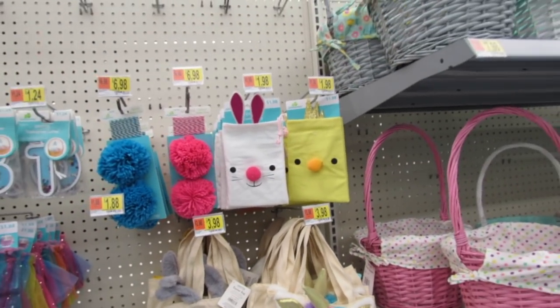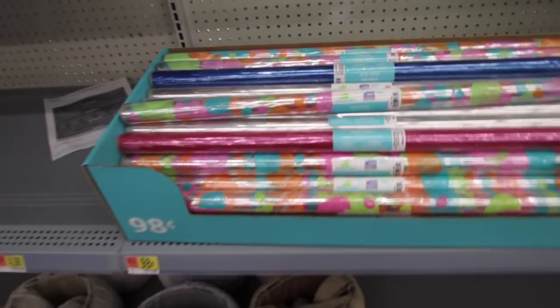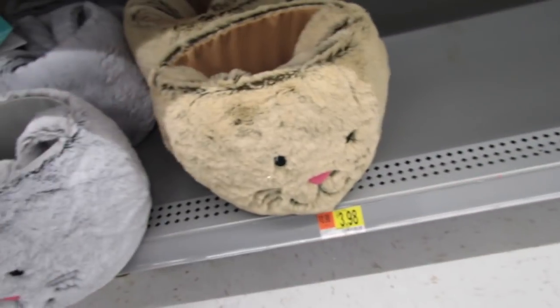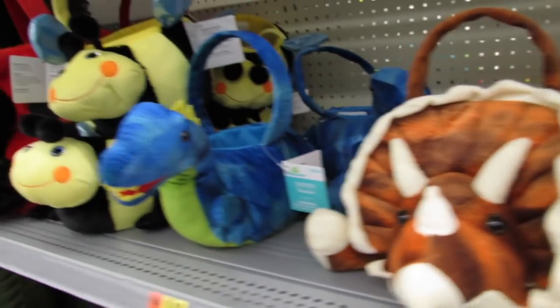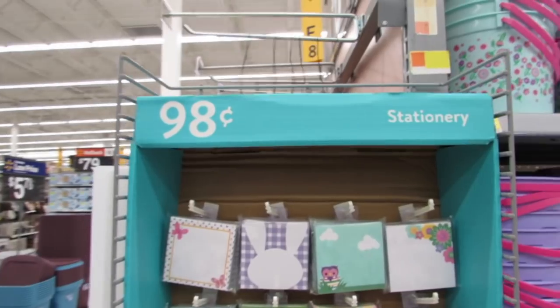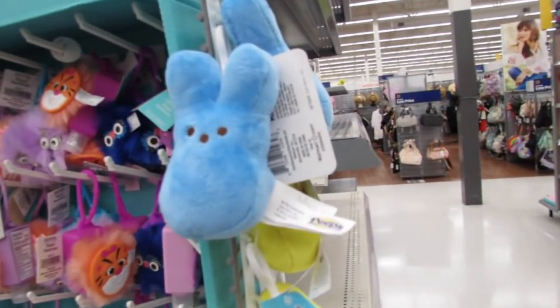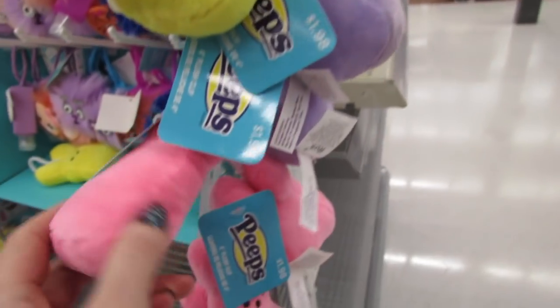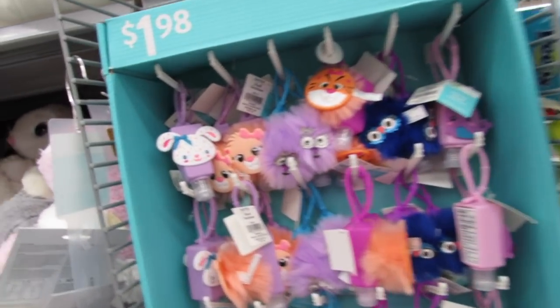Over here they have cute 98-cent things - llamas, unicorns, cello rolls for 98 cents, fuzzy wuzzy brown bunnies, gray bunnies, light brown bunnies. Those are I think $3.98. Dino baskets, whoa - dragons, ladybugs, and of course the 98-cent buckets. Also more 98-cent items: little notepads, notebooks, list pads. Look, the keychains are back - these are a dollar 98. I love these so much; I currently have one on my keychain and it's getting a little dirty, I might need a replacement.